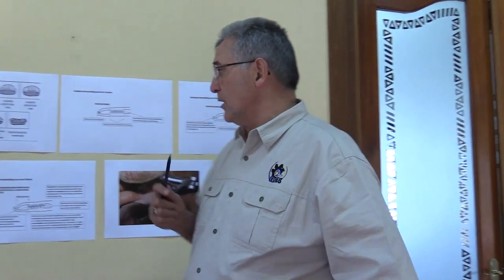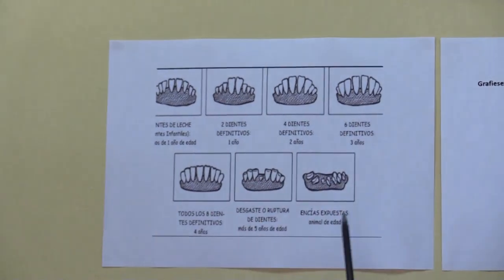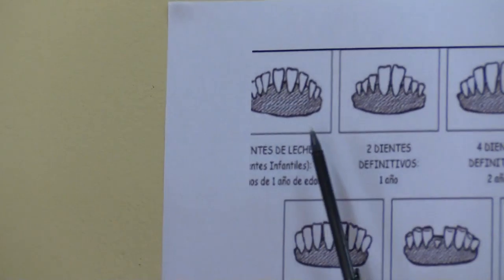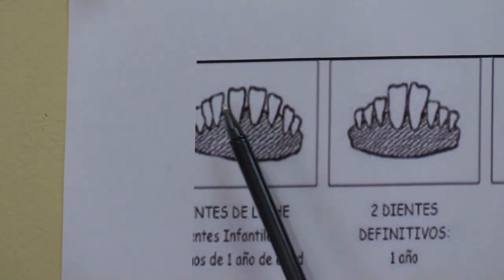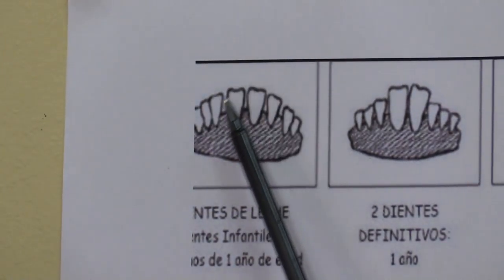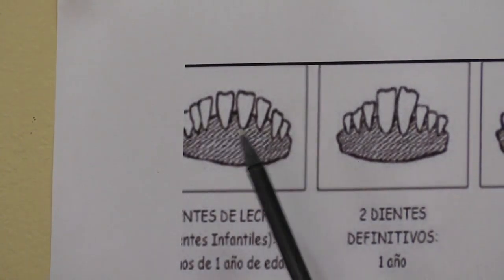Now let's look at the teeth. Here we have the different teeth. Look at the first one — this is a lamb. All the teeth are all the same size. It's still a very young animal, so all of these are what we call milk teeth.